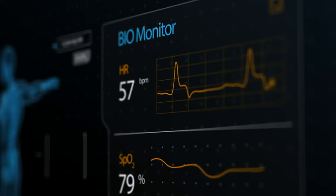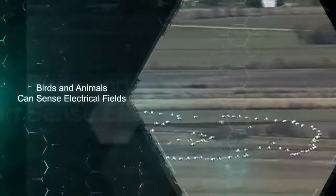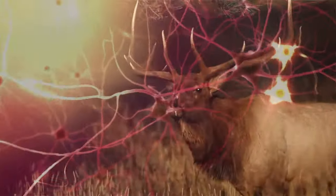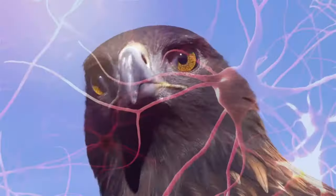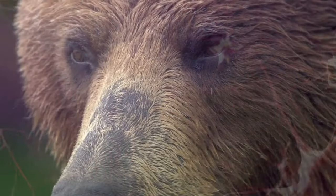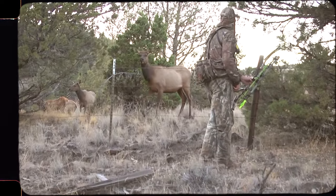Through heart rate and muscle movement, your body produces an electrical field that many animals can detect. Some animals use electroreception as a defense mechanism and others as a hunting tool. By blocking this energy with Hex, you eliminate their ability to sense you as a living being.